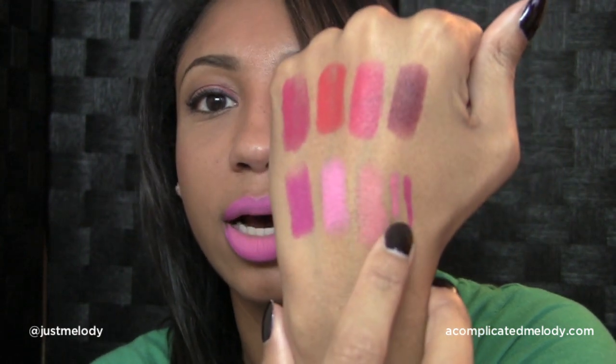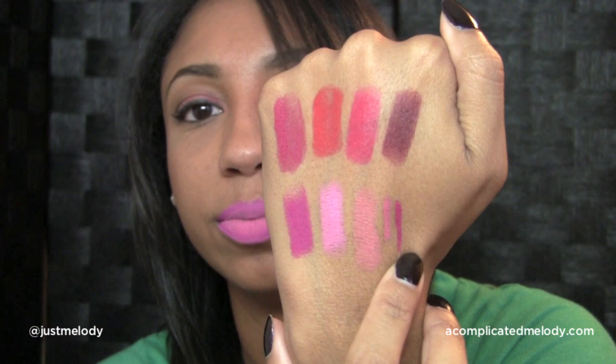Two colors they are re-promoting that I already had are In Anticipation and More to Love. In Anticipation is a pale peachy-pink color, and More to Love is a really nice pink. I forgot to sharpen them for this video, but More to Love would probably match very well with Going Steady.